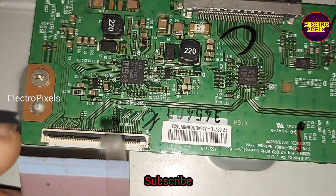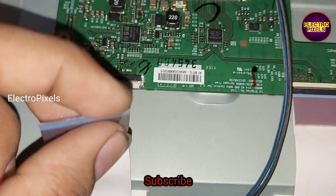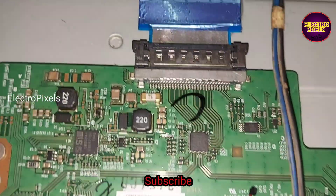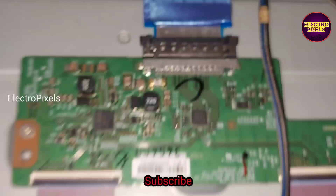While checking, we found that the problem is with the left side gate signal tracks. So using a taping method, we need to block the gate signals entering the panel from the T-con board. This is mainly because of visual shorting in the gate signal on the left side of the panel — it's an internal shorting from the glass side.